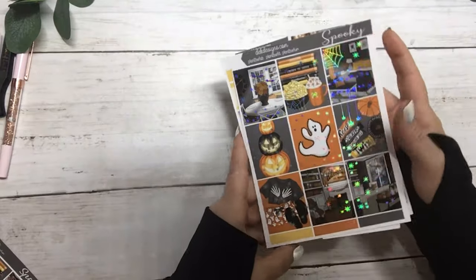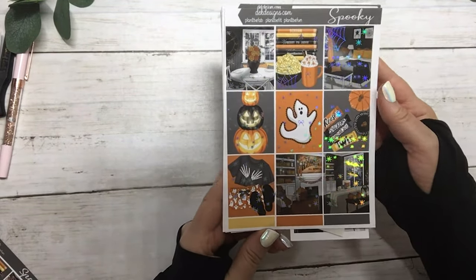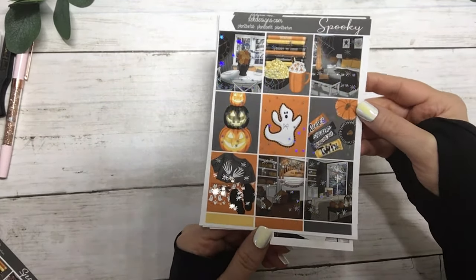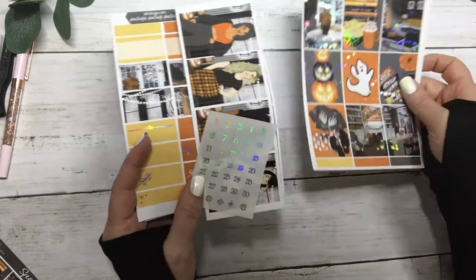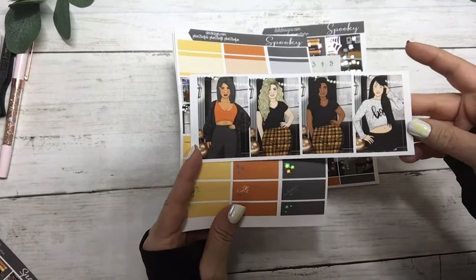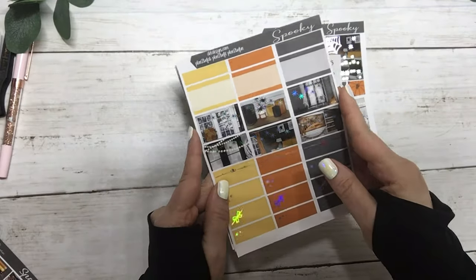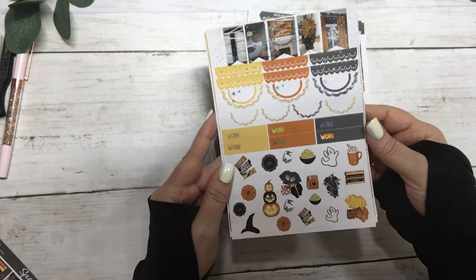The last new collection today is called Spooky — it's really cute, I think it's our third Halloween release of this year. It's silver hollow foil, with the matching date dots and the fashion girls — super cute. Your half boxes, scallops, work labels and deco.